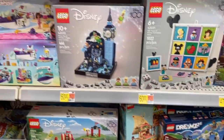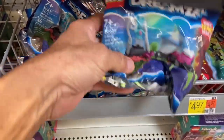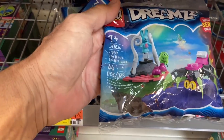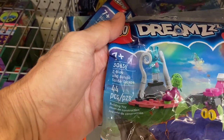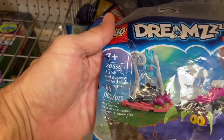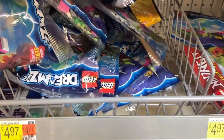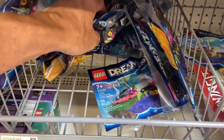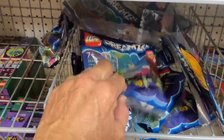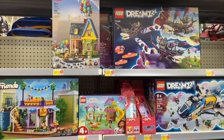It looks like there are maybe some smaller bag sets — they're only $5. Let's see what this one is: these are only 44 pieces — Z Blob and Bunchu Spider Escape. It looks like that's the only one here; the others may have been sold out.